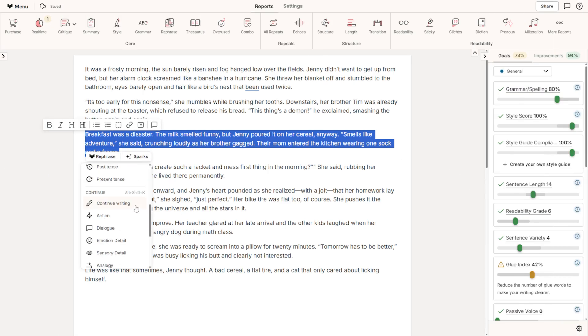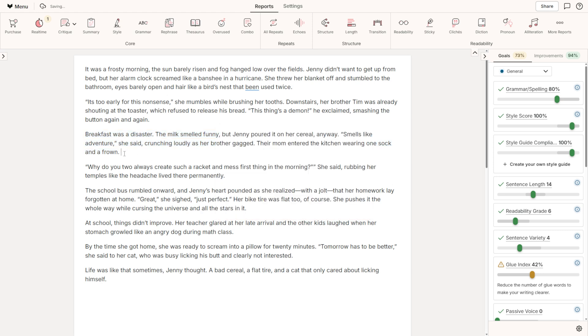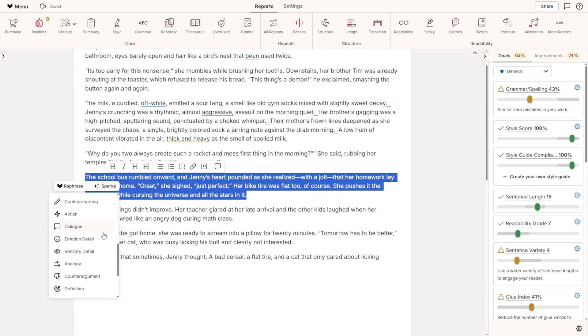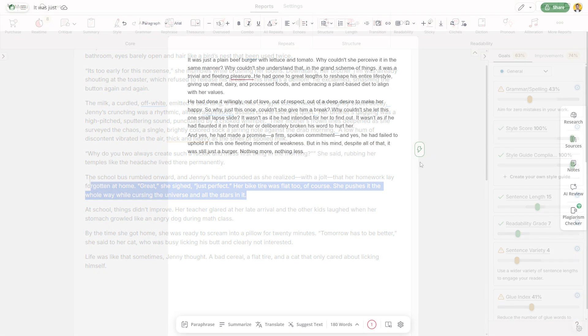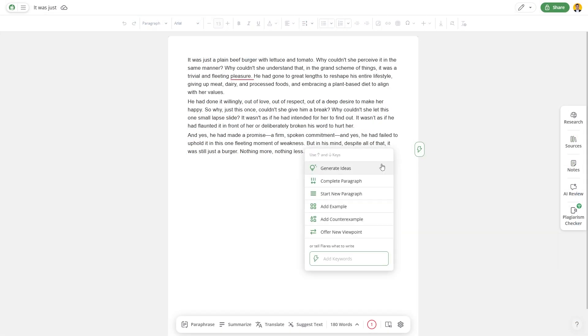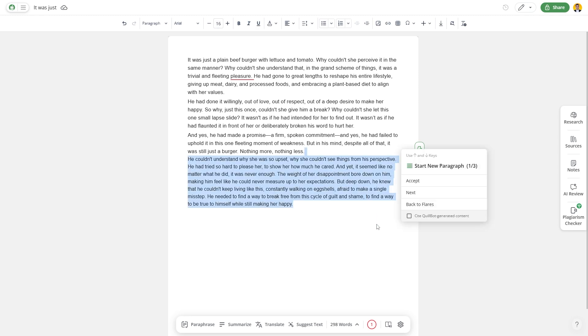Generative AI. ProWritingAid's Sparks feature is specifically designed for creative writers, focusing on enhancing rather than replacing creativity. Sparks helps you overcome writer's block, inspire fresh ideas, and polish long paragraphs. Quillbot's AI, called Flares, is aimed at academic use. It helps you generate counter arguments, complete paragraphs, and add examples. It's efficient and structured, but not designed with storytelling in mind. If you're writing a novel or script, Sparks will feel more like a writing partner. If you're drafting a research paper, Flares might be more your speed.